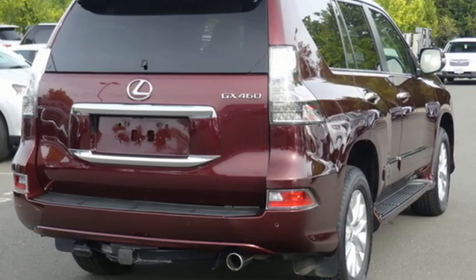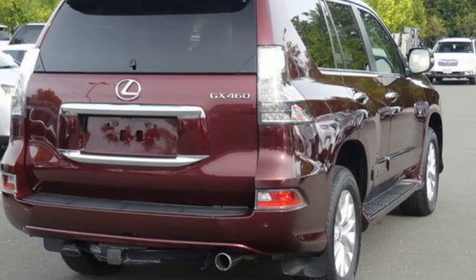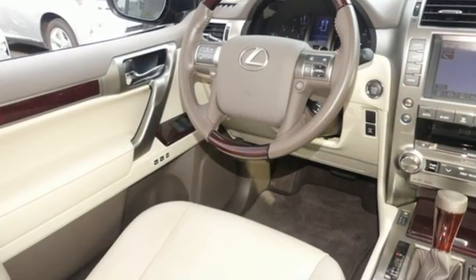Memory steering wheel settings, dual zone climate control, front and rear parking sensors, and automatic transmission.